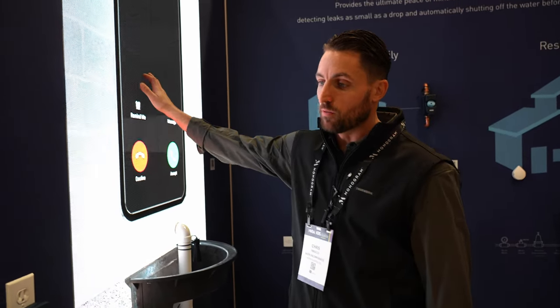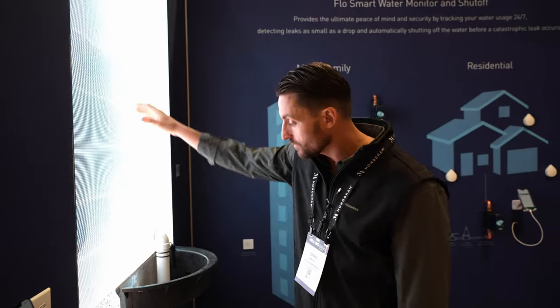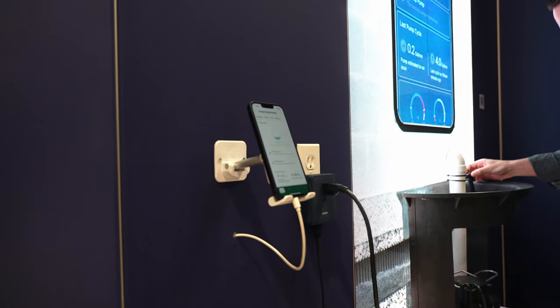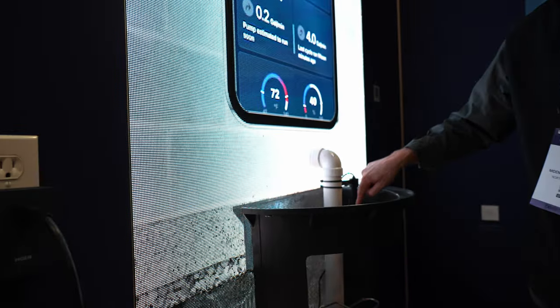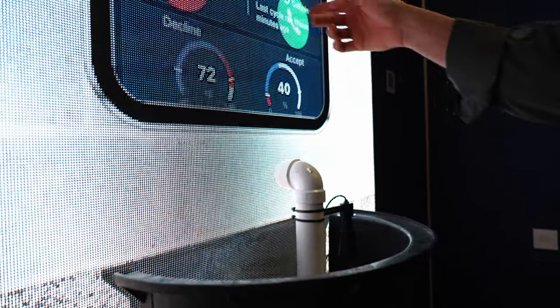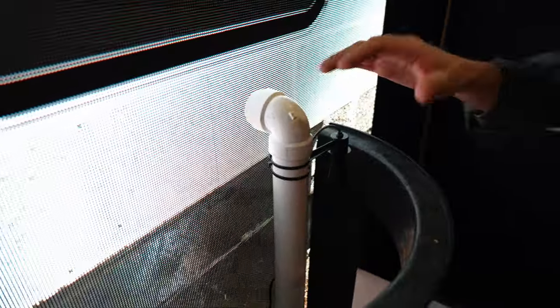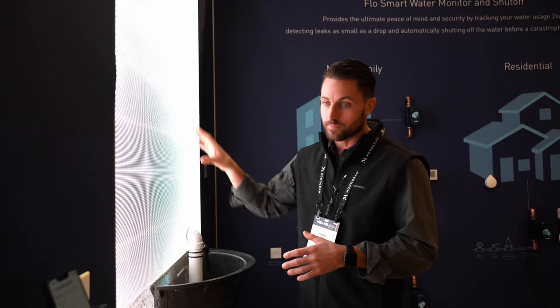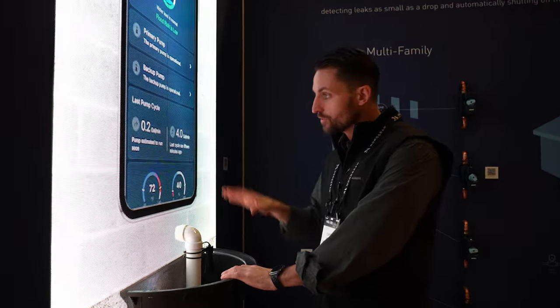Another part of the Moen smart water network is the Moen smart water pump monitor. This will let you monitor your primary pump and your backup pump, all through the app. It creates readings through this laser right here, so you can determine your pump cycles and how much water you're pushing out of your basement. It'll let you know if your backup pump is engaged or your primary pump fails — a great way to be alerted if something goes wrong with your sump pump through the mobile app to make sure your basement stays dry.